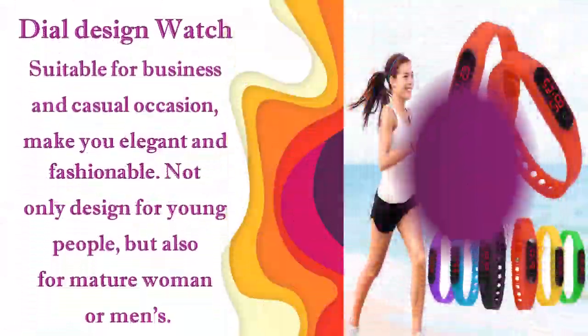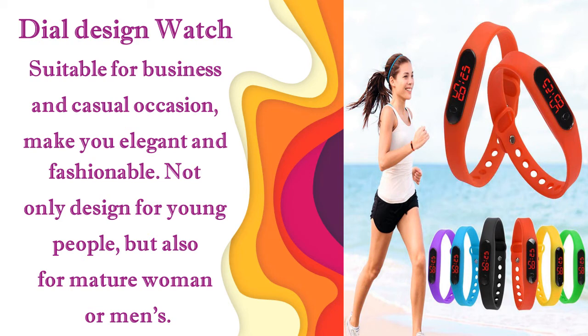Dial design watch suitable for business and casual occasions, making you elegant and fashionable. Not only designed for young people, but also for mature women or men.